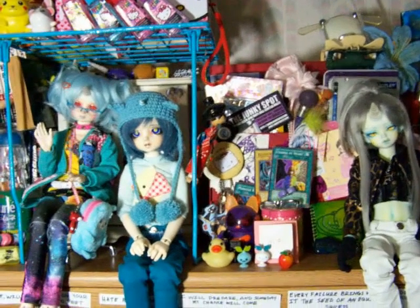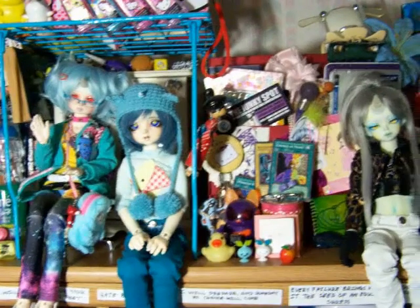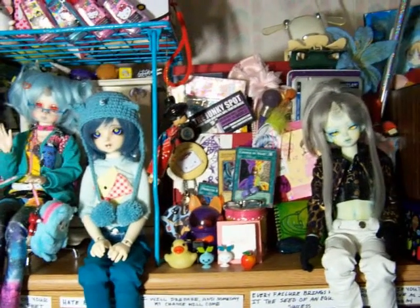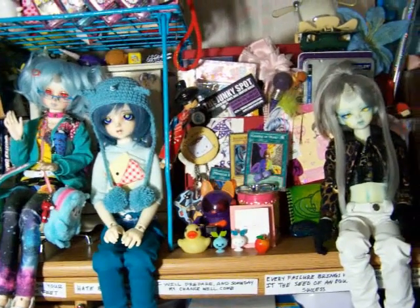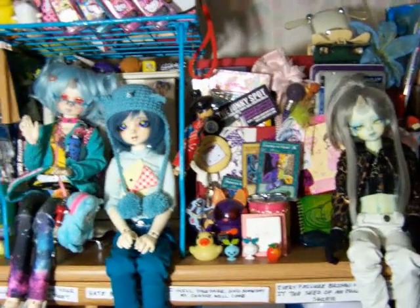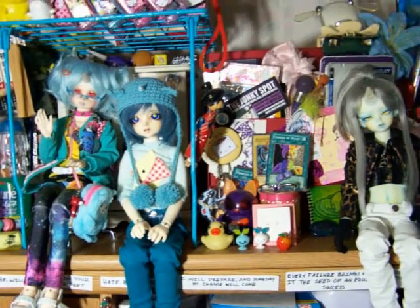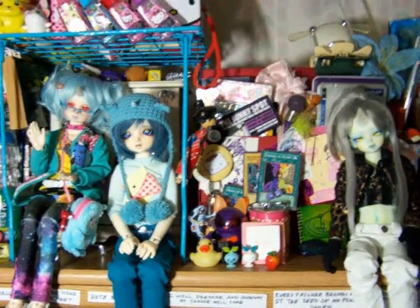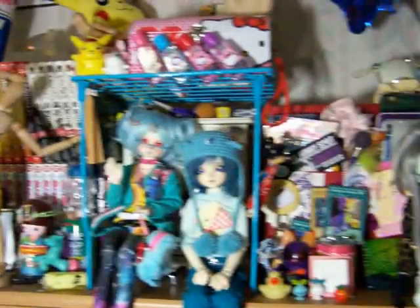Hi guys, this is Arkell here, and I'm just making a random little update video. I wanted to go ahead and show you guys where I keep my dolls, just because I thought it would be kind of fun, and I haven't really shown you guys yet. I'm sure you guys have seen, a while back on my main channel, I did my workspace tour. So this is the top of my desk.